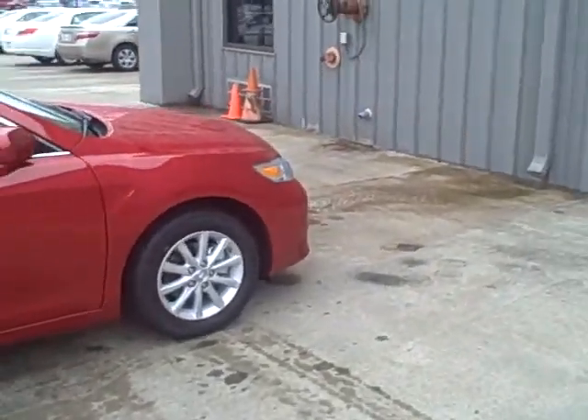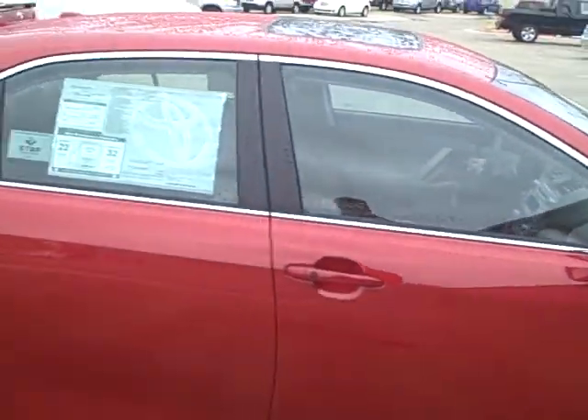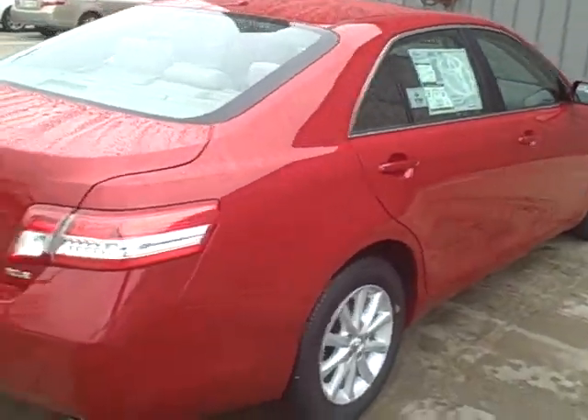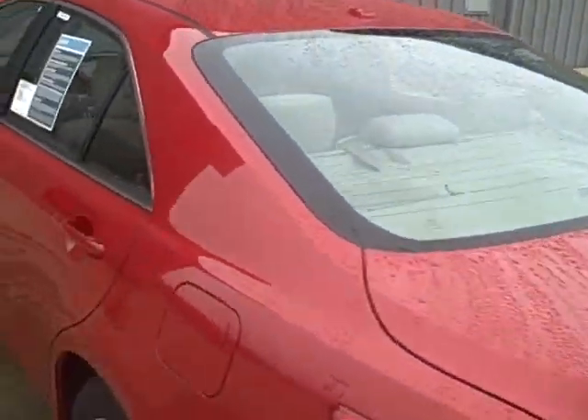But if you look at the alloy wheels, the alloy wheels on this thing are just amazing looking. Really nice looking car — really big fan of the XLE Camry. It's just a sharp looking vehicle. I'll go ahead and look on the inside real quick.